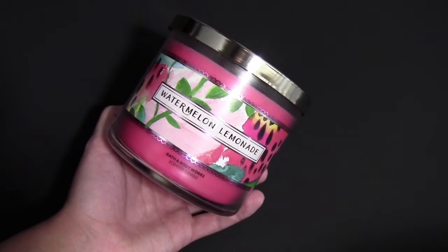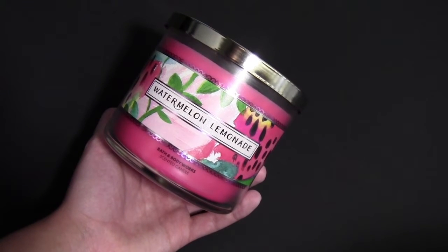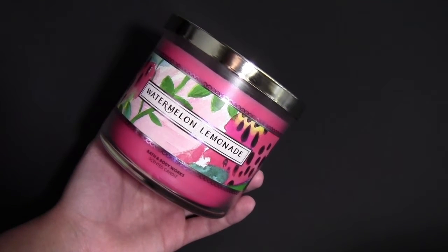The last item that I purchased is the Watermelon Lemonade Bath and Body Works candle. I also have the body lotion of this scent and it smells amazing. This is definitely one of my favorite scents that they have.